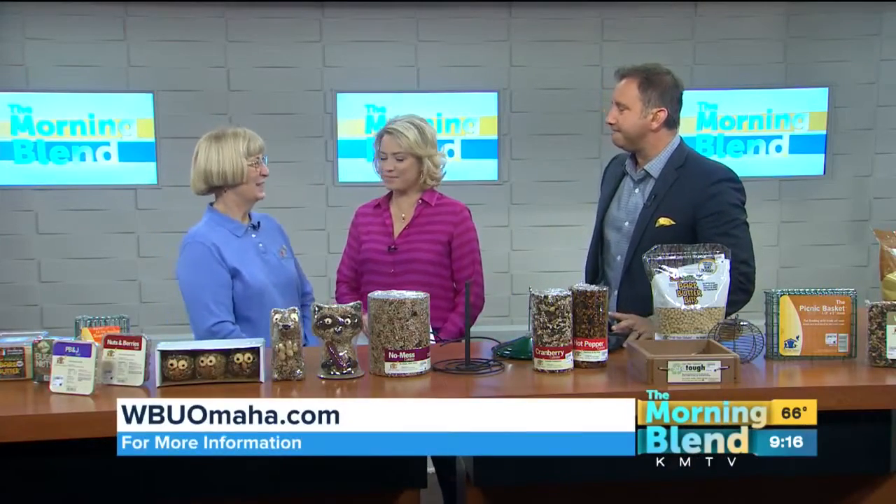What birds eat this time of year also switches up, and there are some new things to shop for. Back from Wild Birds Unlimited, Marge Knudson. Hi, Marge. Nice to meet you.